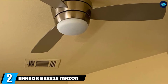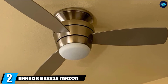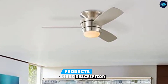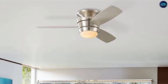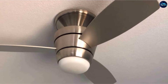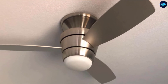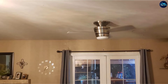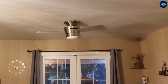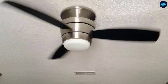Moving on to number two, the Harbor Breeze Mazon 44-inch Indoor Ceiling Fan. With three blades of 44 inches each, it provides airflow of 4,545 CFM, making it suitable for small-sized bedrooms. The fan's modern design makes it an outstanding air circulation appliance among bedroom ceiling fans available in the market. The low-noise levels make it a perfect choice for bedrooms, and the three-speed motor has a reversible direction option, making it suitable for all seasons of the year.